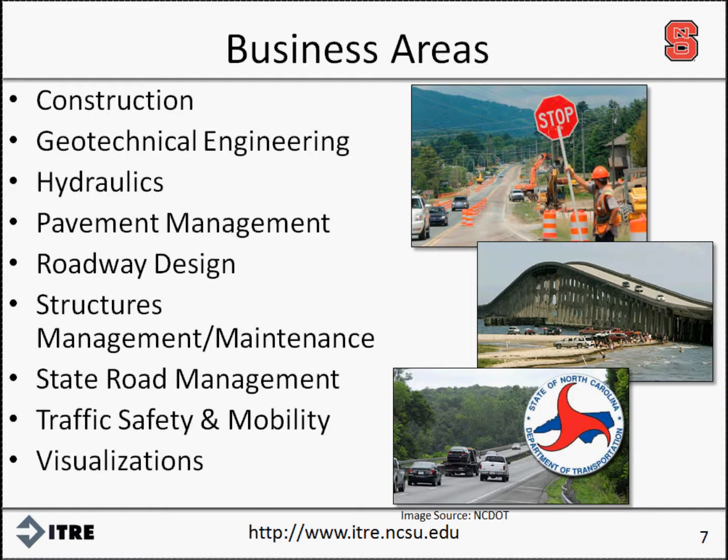For this project, we met with the construction, geotechnical engineering, hydraulics, pavement management, roadway design, structures management, state road management, traffic safety, and visualizations units and groups to present useful LIDAR applications and receive feedback on where business groups thought LIDAR showed promise.